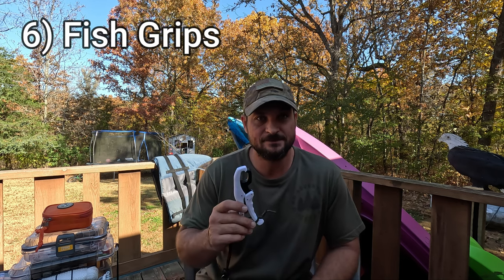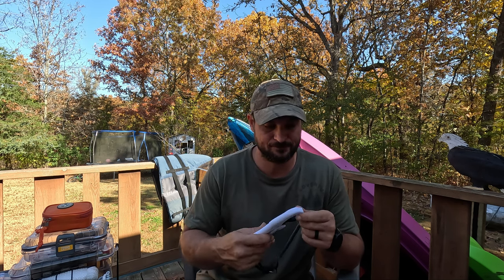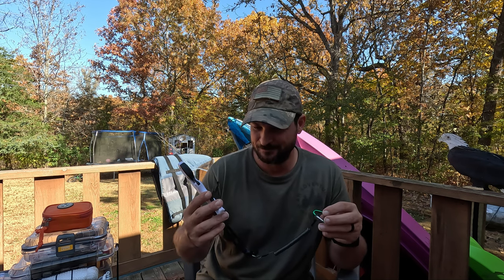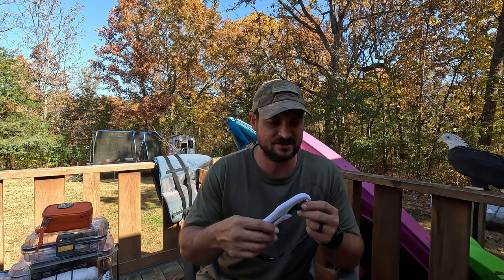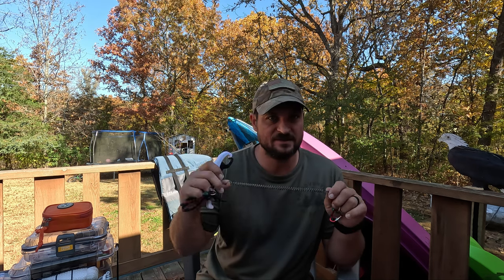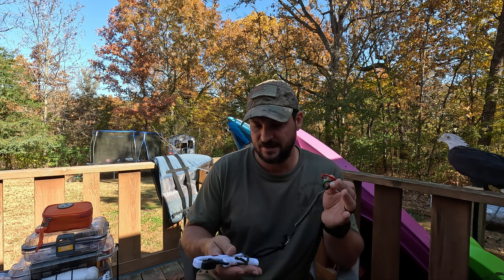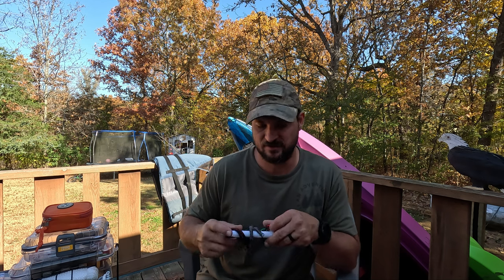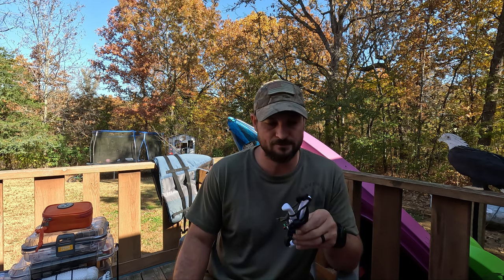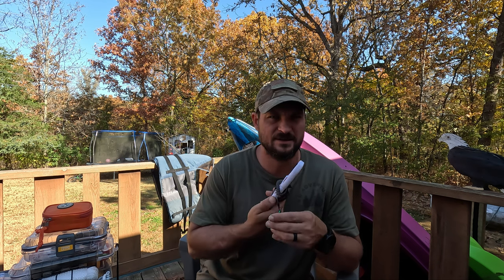Next on the list is fish grips. The reason I haven't gotten these until lately — these are the small pair; they have a slightly bigger pair too, but I think these do just fine with what I catch. I've caught up to four and five pounders on these and it's held them great. I put leashes on all my stuff so when you throw them down in the kayak you know where they're at. I try to keep them in my kayak crate. These float, which a lot of them do now. They were about nine bucks — the ones at Walmart are $14 or $15.